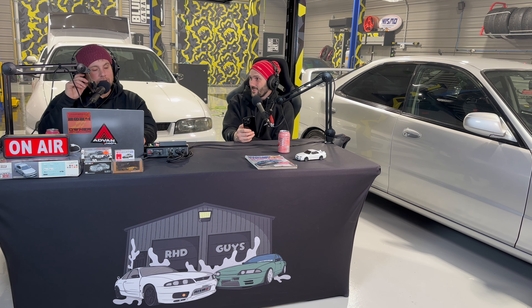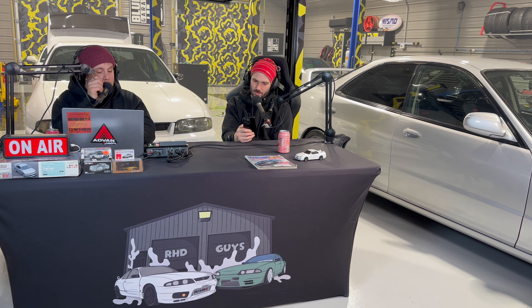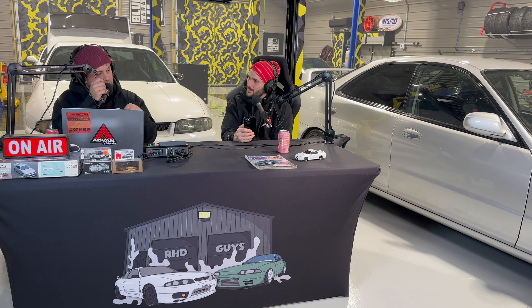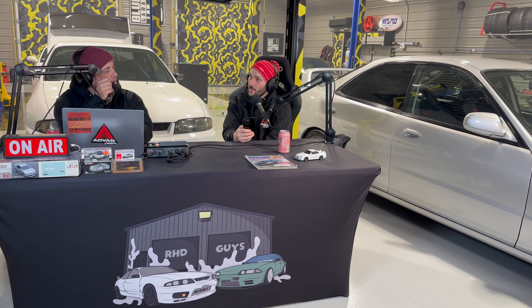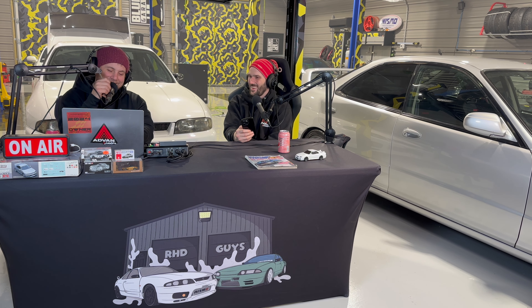That would be a fun episode idea — a top 100 right-hand drive cars we'd take in order. The Pajero Evolution is in Gilbert, Arizona, listed about a month ago. Some sellers keep listings up because they don't want messages, others just ignore people and don't take them down, so it's hard to trust. We use Facebook Marketplace because it's easily accessible and you can search pretty easily. It's pretty much taken over from Craigslist when it comes to marketplace car sites.